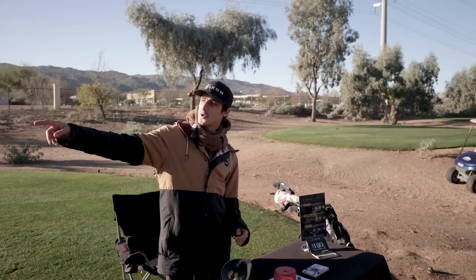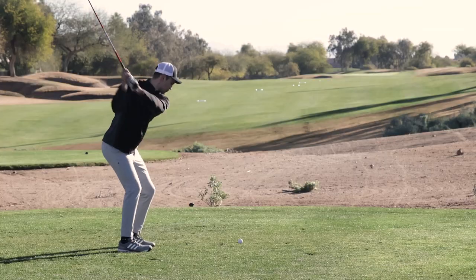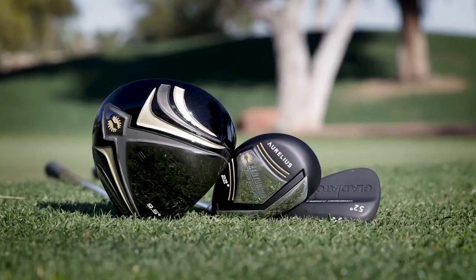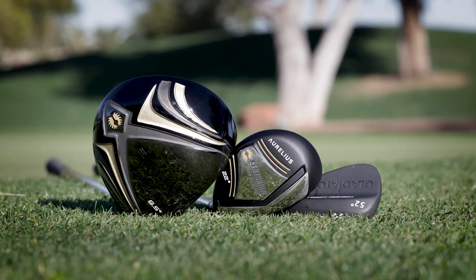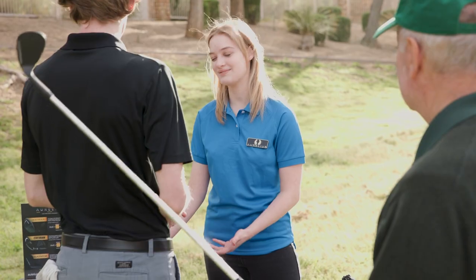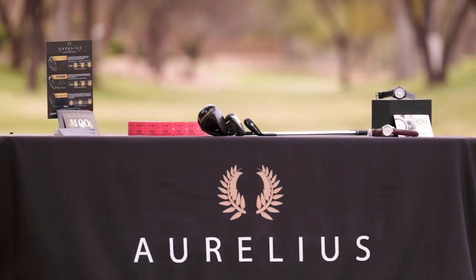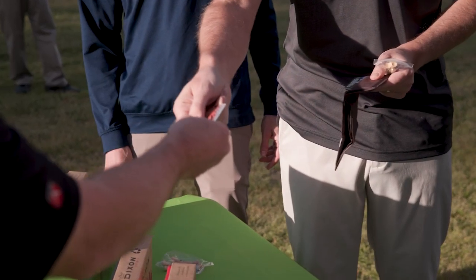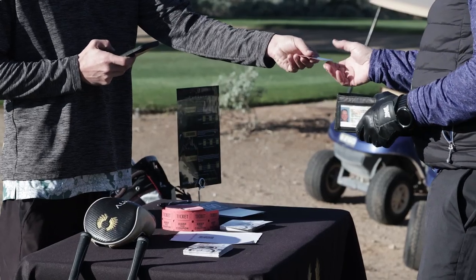The other rep will set up a fun game called the Aurelius Driver Challenge. Not only will they donate a $350 driver to your event, they will also give every golfer several chances to win additional clubs, watches, and other great prizes.